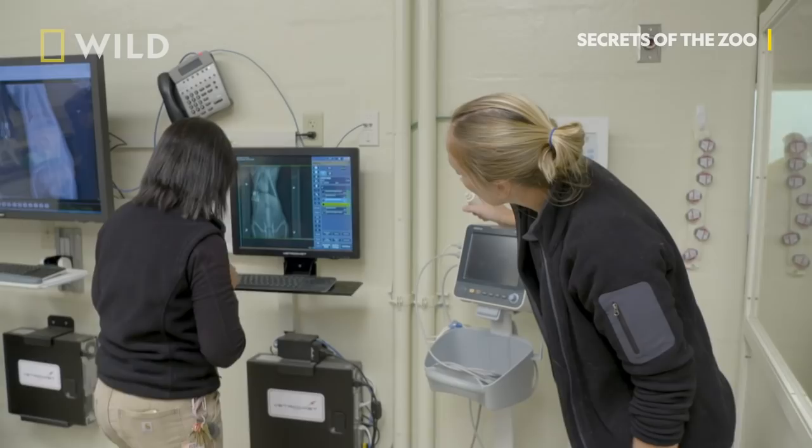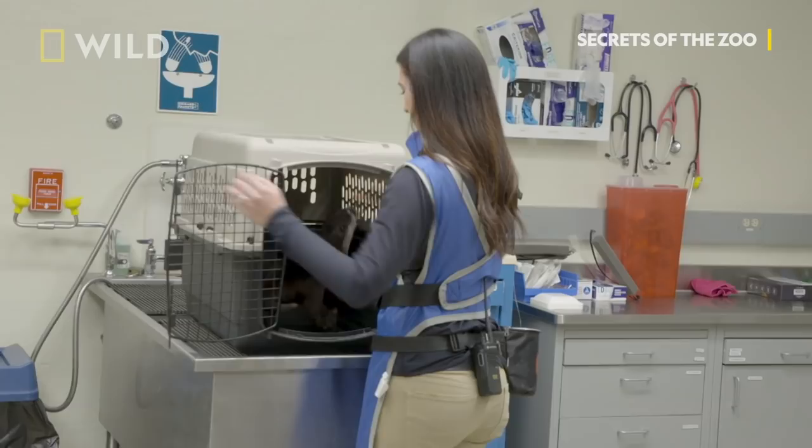We will x-ray them every 6 to 12 months to make sure that these stones aren't changing in shape, getting larger, or getting more numerous, but for now they look great. They're super healthy, extremely happy little boys and they're doing really well.